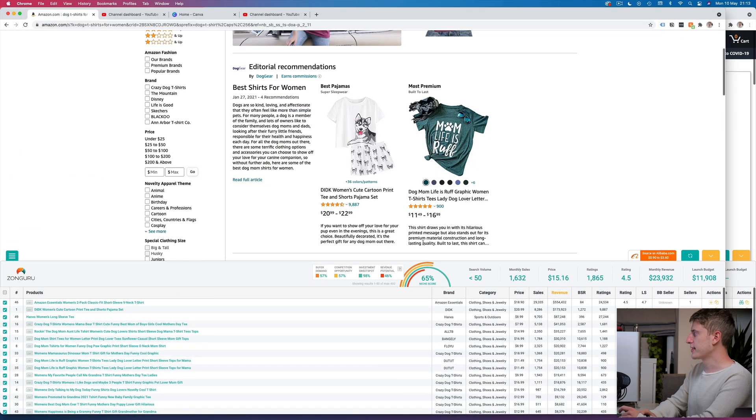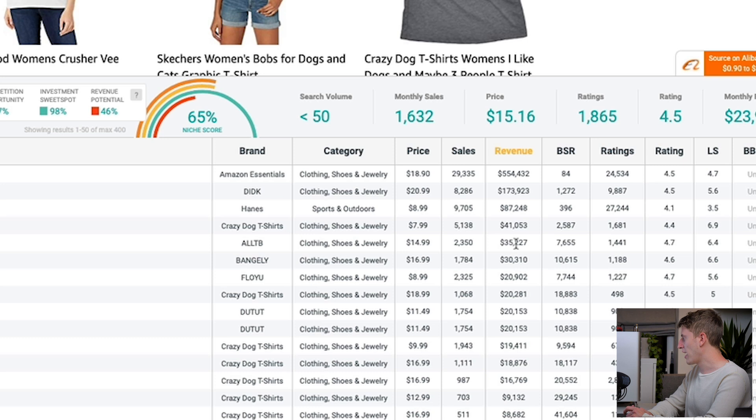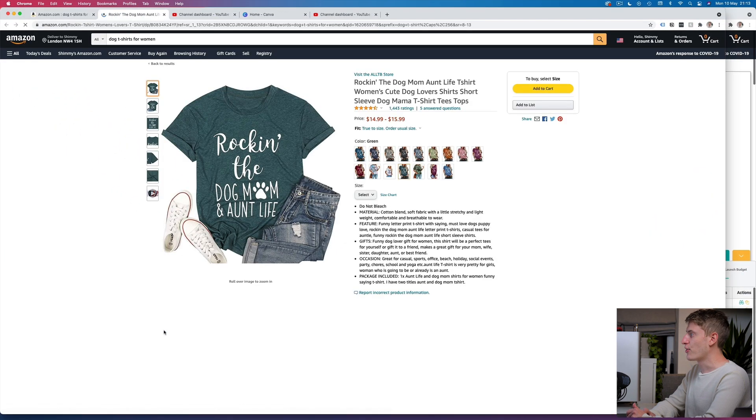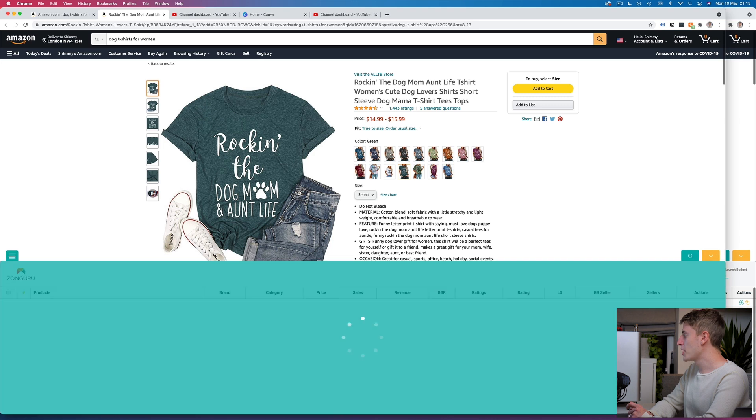Here are the Amazon listings. We can see tons of listings and how much they're all making — like this one making five hundred thousand, which is just a plain t-shirt, which kind of makes sense. If we go down to the t-shirt we're looking at today, it's making thirty-five thousand two hundred and twenty-seven dollars at two thousand three hundred and fifty sales a month. That t-shirt is 'Rocking the Dog Mum and Auntie Life' — this is so cool. Let's look at the Zonguru numbers in more detail.